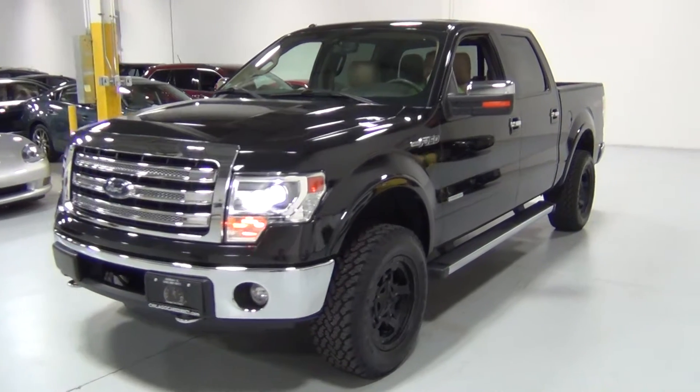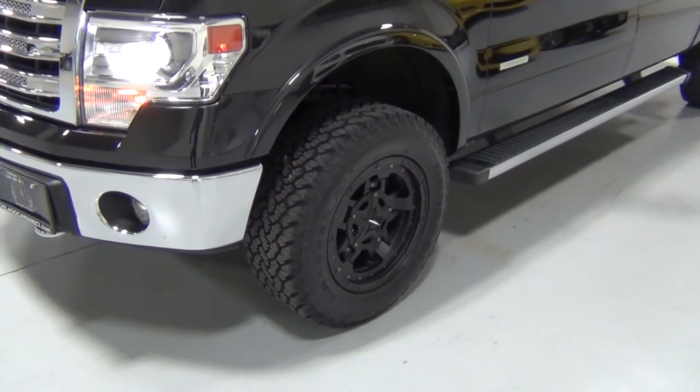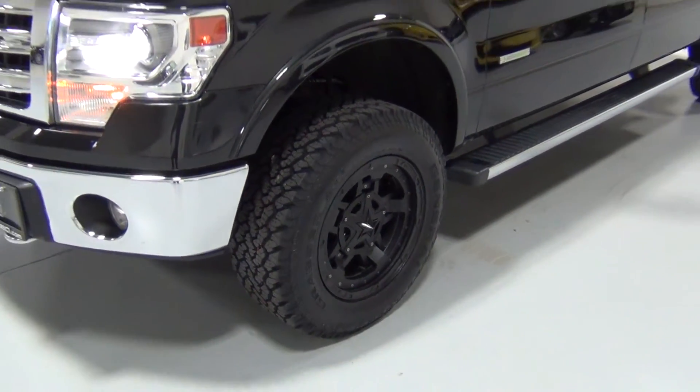I'll start with the driver's side. As you can tell, those are brand new — you can see the tread on them. Those are brand new Rockstar wheels and new tires. Those are beautiful.